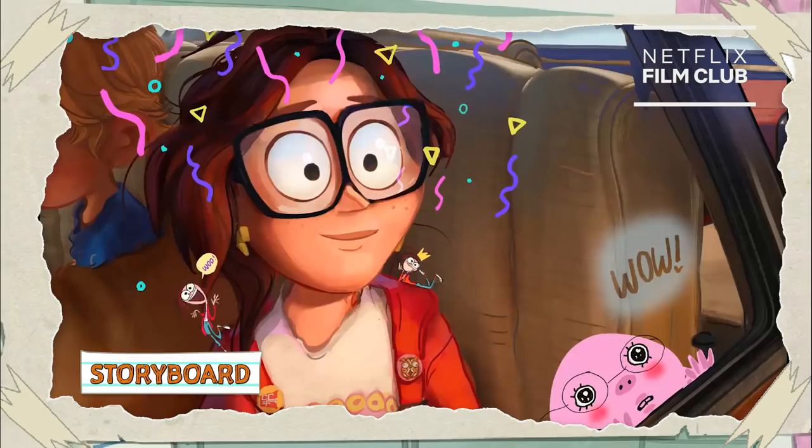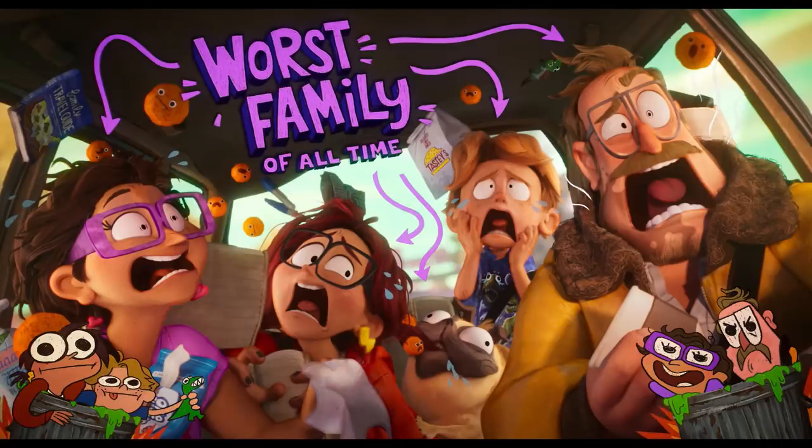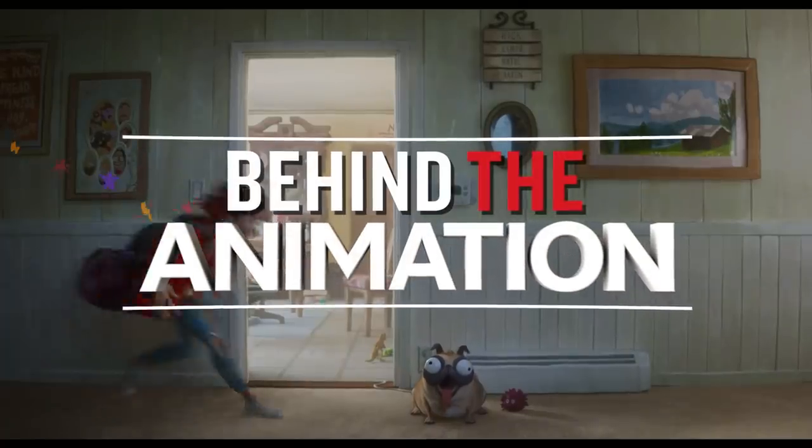So we started experimenting with the idea of this thing that we started to call Katie Vision. We found it as a way to highlight her emotions. We're about to break down the secrets of Katie Vision.